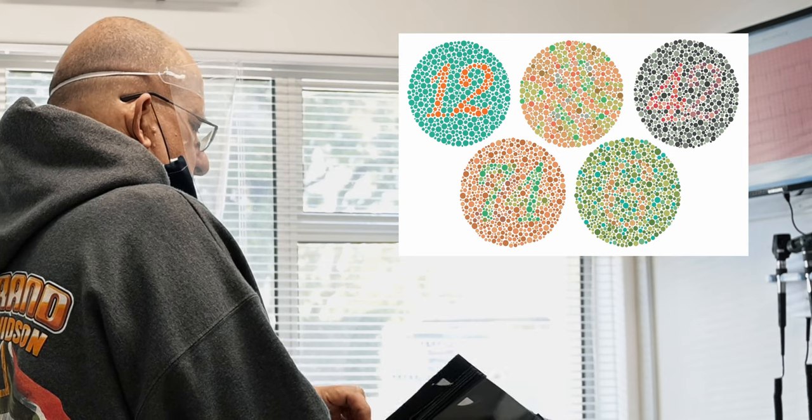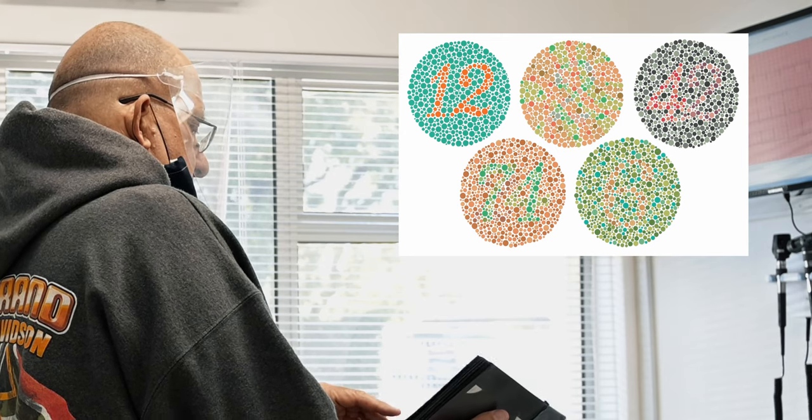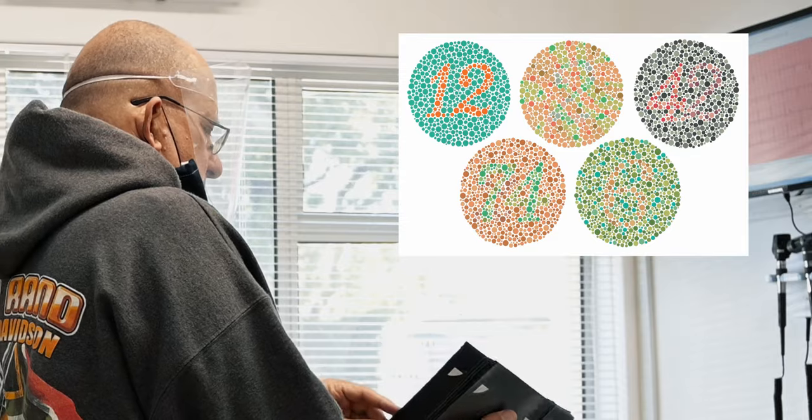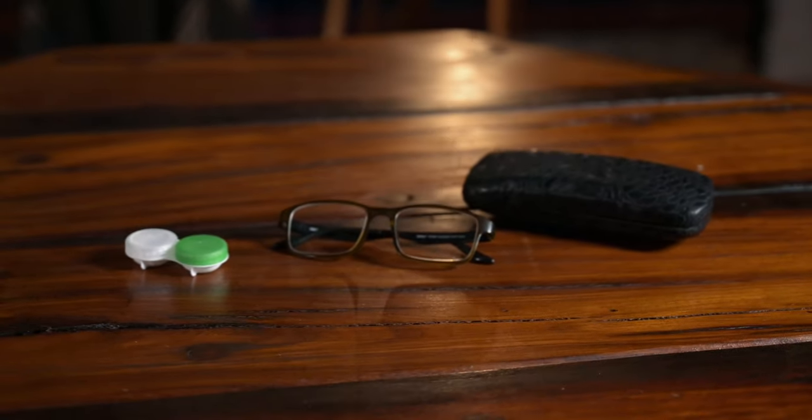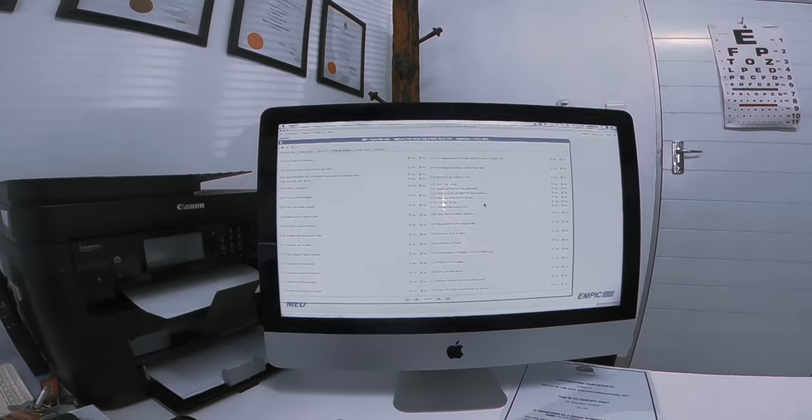Those of you wearing glasses, rest assured you can still fly — just bring your spectacles with you, and know that you will need to carry a spare when you go flying. For color blindness, you might still be able to fly depending on the severity. Please consult your examiner about this — I've linked a document in the description that gives the guidelines for the color blindness test.